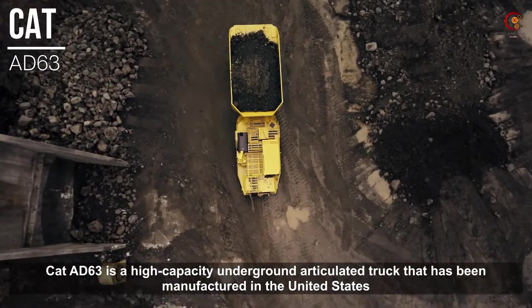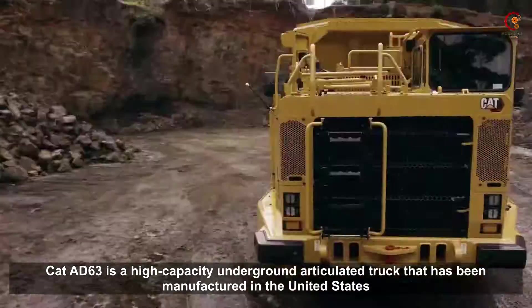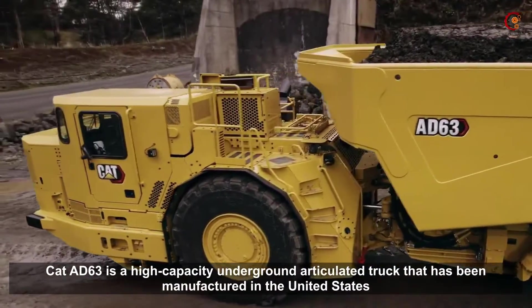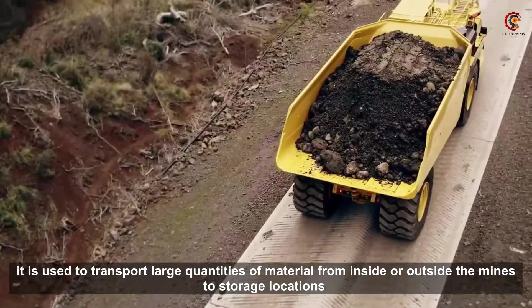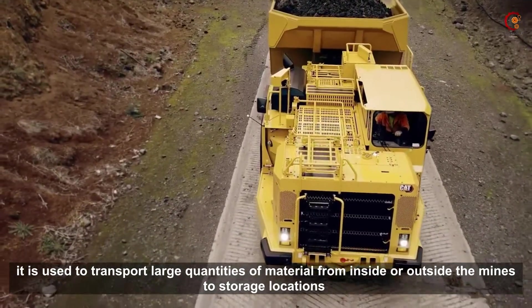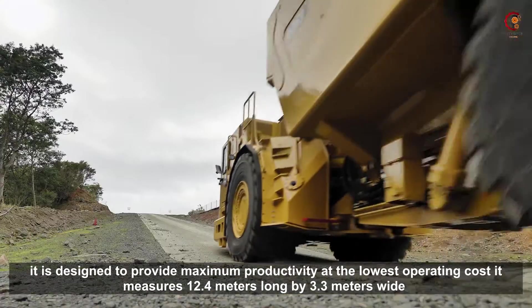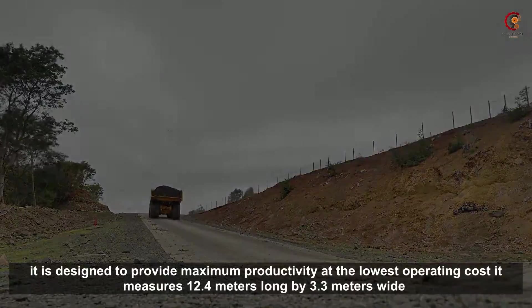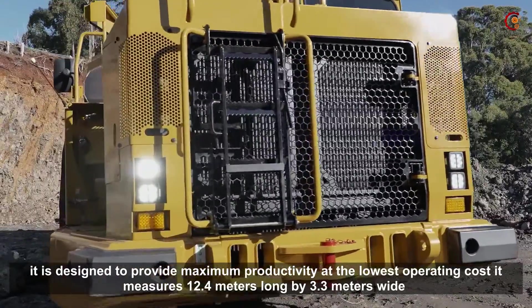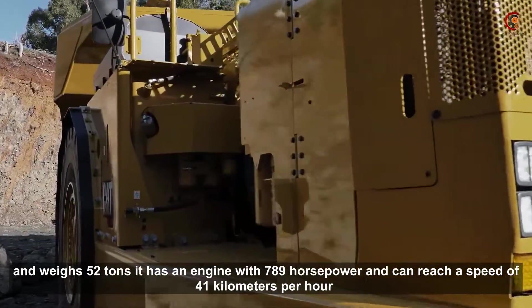The Cat AD63 is a high-capacity underground articulated truck that has been manufactured in the United States. It is used to transport large quantities of material from inside or outside the mines to storage locations. It is designed to provide maximum productivity at the lowest operation cost. It measures 12.4 meters long by 3.3 meters wide and weighs 52 tons.